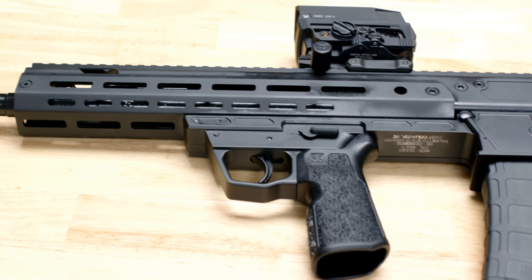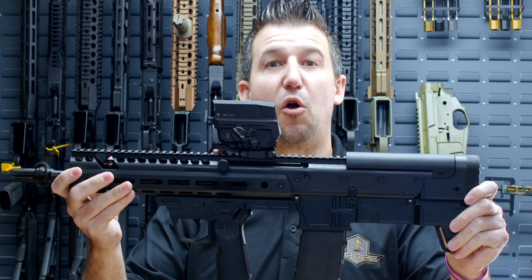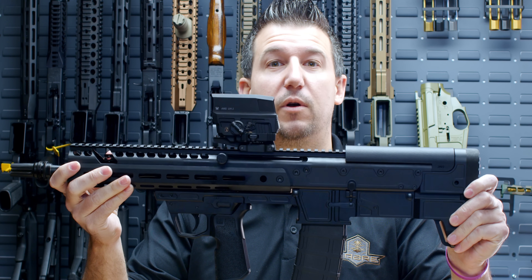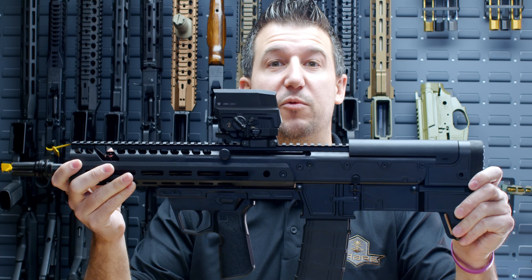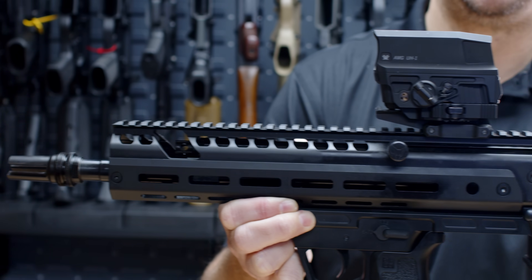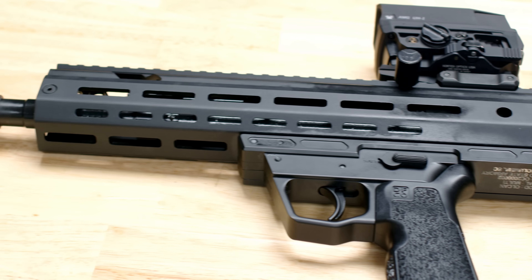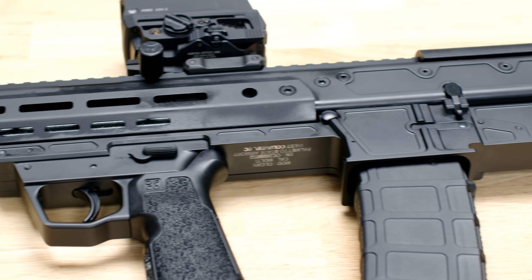Up next on our SHOT Show concept guns is what we are calling the Palmetto State Armory Olkin. This is our bullpup Jackal-style lower that will go on to our Jackal upper receiver. We have designed this Jackal bullpup lower to be a direct drop-in for all of your Jackal upper receivers at home. It will accept any uppers from 10.5, 13.7, and 14.5.